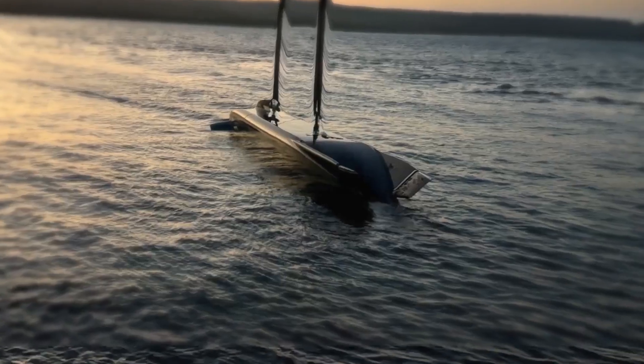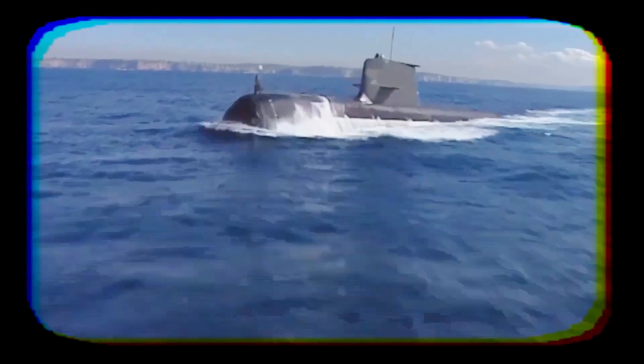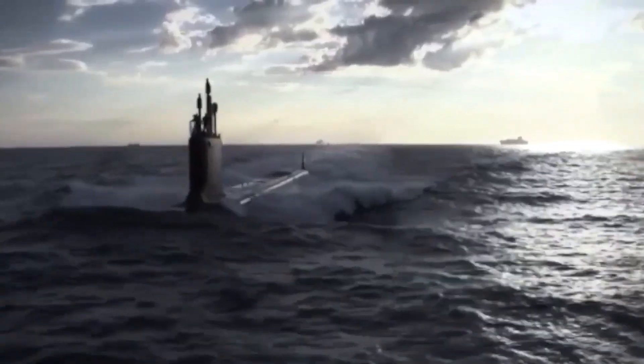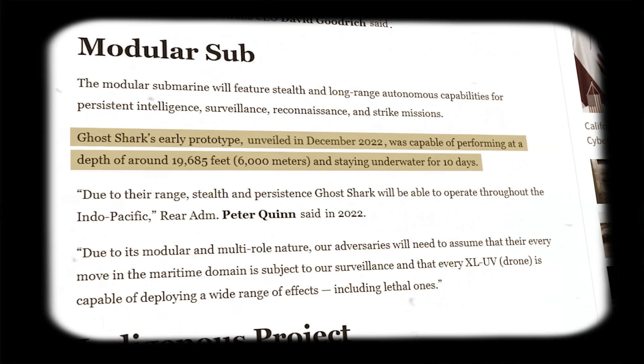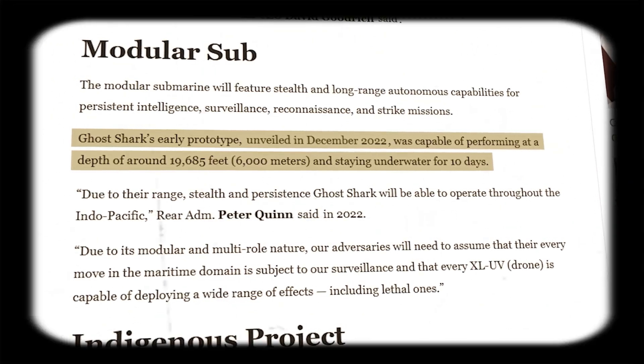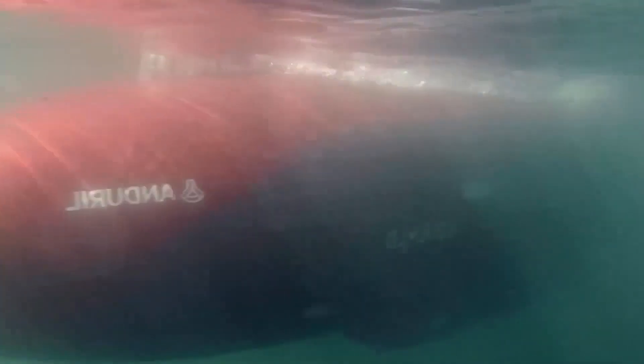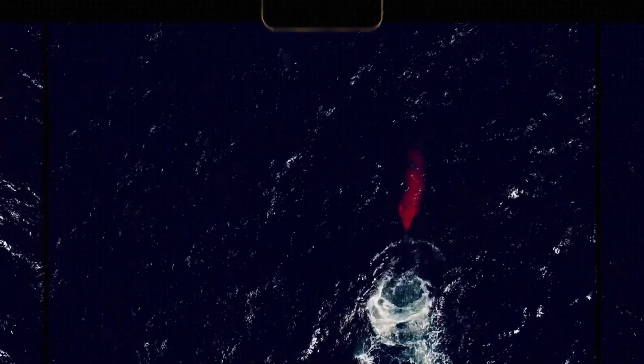Submarines are like silent hunters in the ocean, sneaking up on their targets without detection. But how do they do it, and what makes the Ghost Shark better than the rest? In the past, submarines were loud and easy to detect. But as the need for secrecy grew, so did the technology. After World War II, submarines started using highly advanced materials and shapes to reduce noise. The Cold War era saw even more advancements, like special coatings and propellers that made submarines almost invisible to enemy sonar.